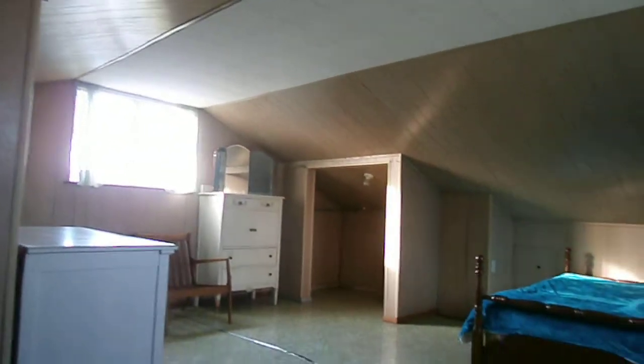Up in the attic, there's an attic bedroom. There you go — plenty of storage if you don't want to use it as a bedroom.